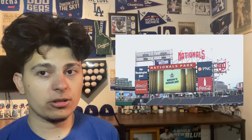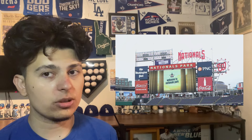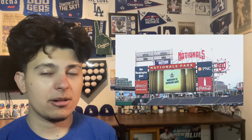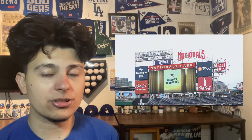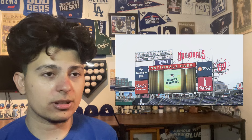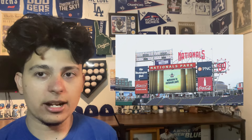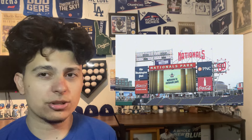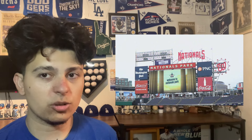Number nine is Nationals Park. I think Nationals Park has the ability to be a top five scoreboard in baseball if they made it bigger — it's not as big as it could be and there are a lot of ads around it. If they could just expand the scoreboard at Nationals Park and get a renovation, that would be great. I love the W, I love the OG Nationals fonts around it — it's always attracted me when it comes to Nationals Park.